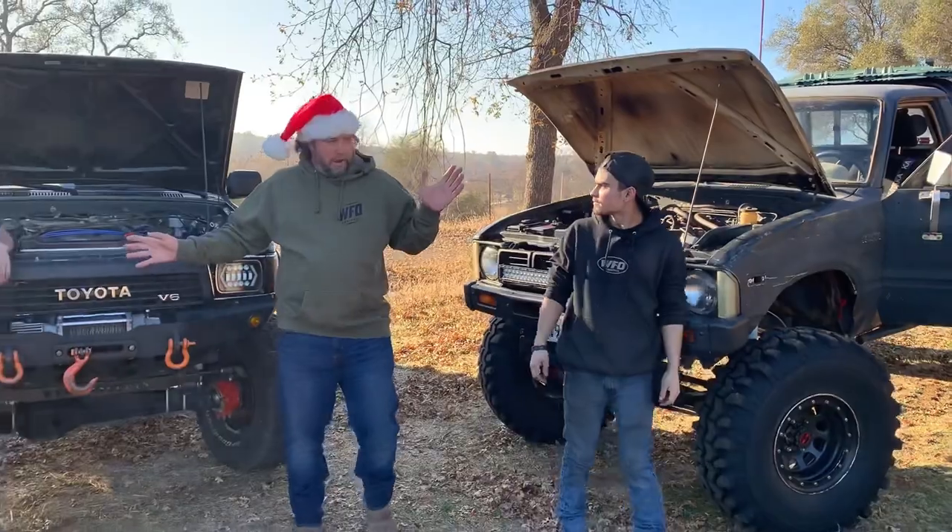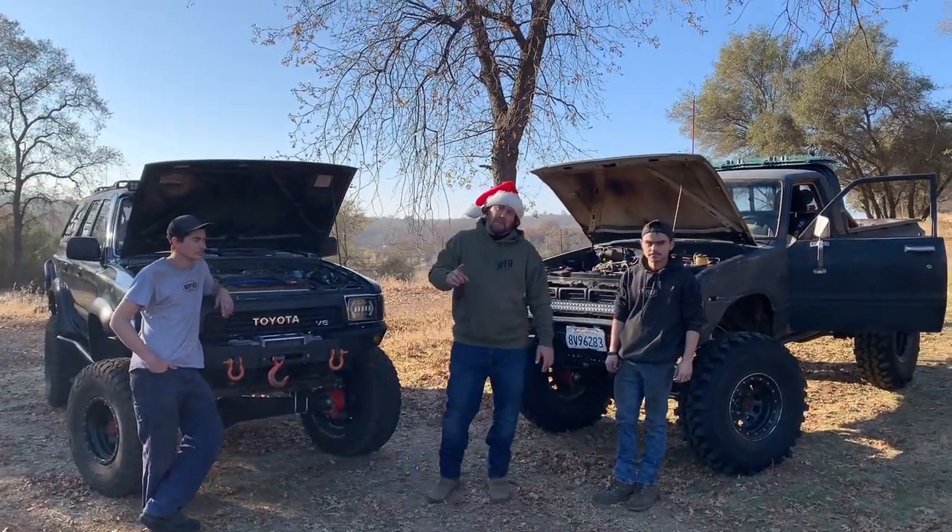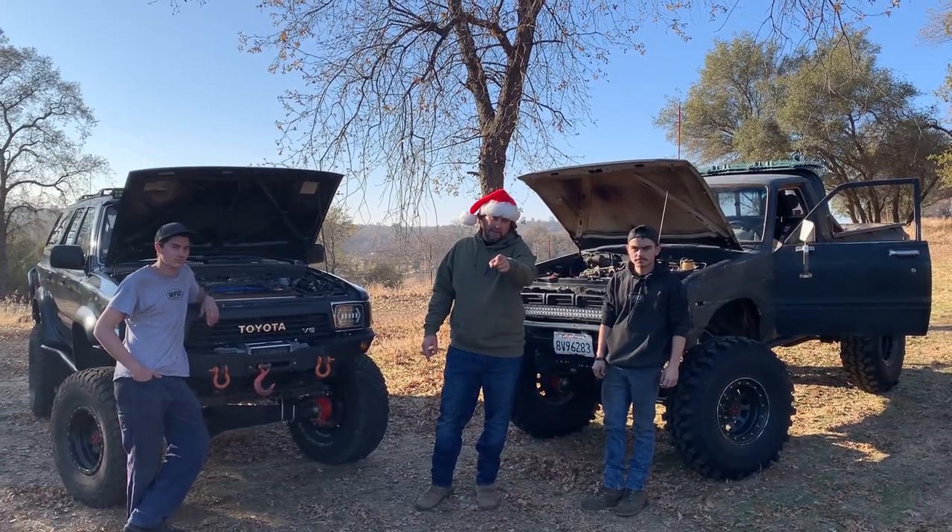Hope you liked Aaron and Andrew's rigs. Make sure you tune in tomorrow to see what the next WFO 12 Rigs of Christmas is.